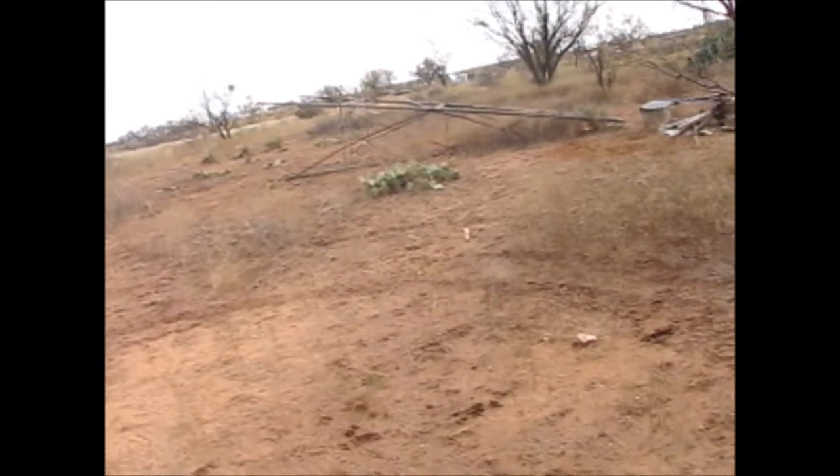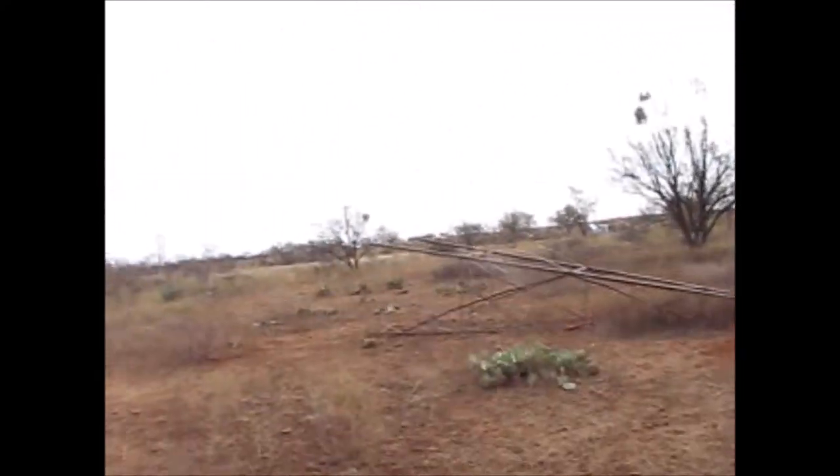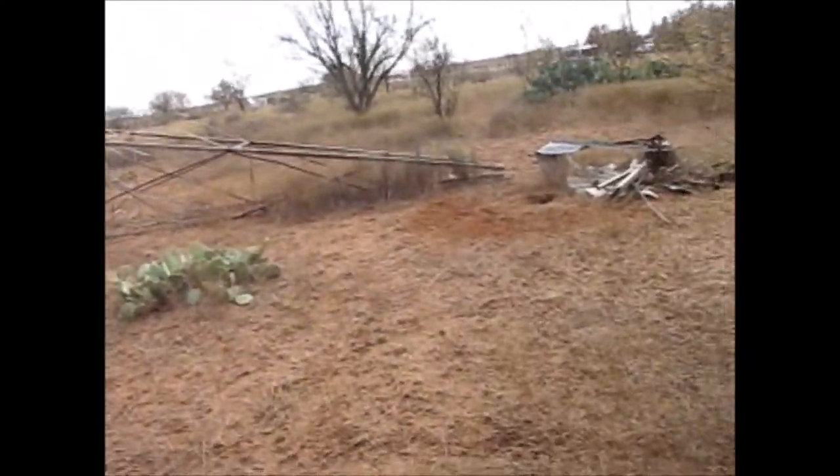Today we're out checking traps. This is the first trap we've come to check. There was a big junk pile back here and I caught several skunks here before, so I set a trap for skunks.